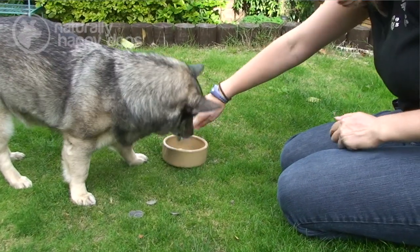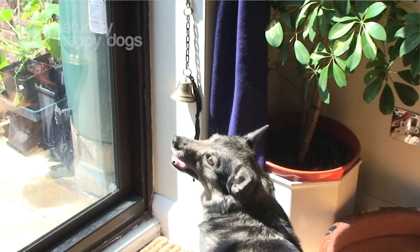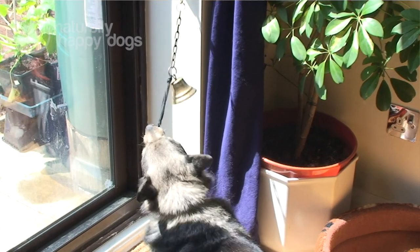She will sneeze on command and she'll fetch a tissue if you sneeze. She'll fetch coins from the floor and collect them all up in a pot for you. She's done a bit of film work and TV work, and she'll go to markers and put her nose and paw on things.